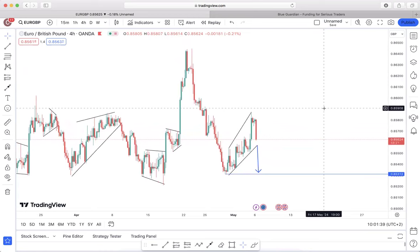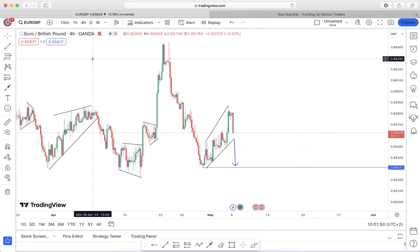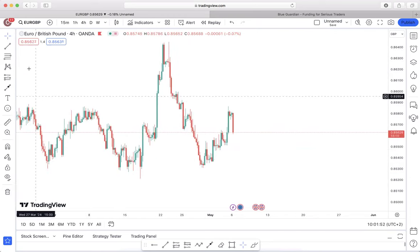Good morning everyone and welcome to the Monday Market Breakdown. On this session we're going to be breaking down pairs that we're going to be focusing on for this coming week. Without wasting any time, let's get into our first pair — the Euro over the Great British Pound.